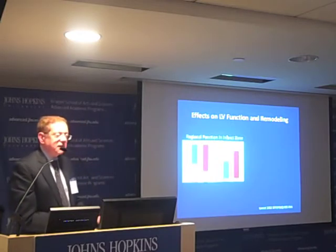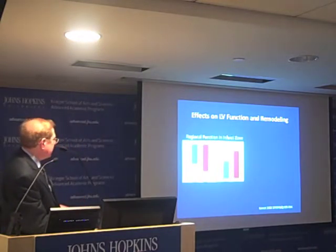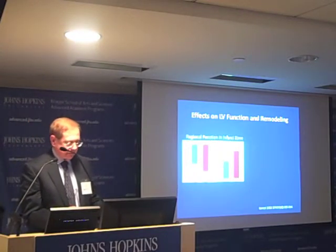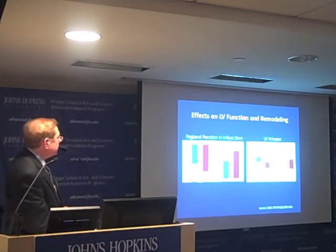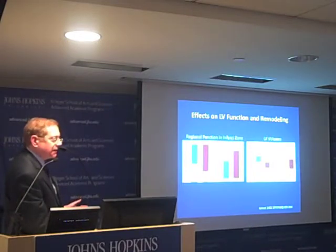In terms of function and remodeling, regional strain showed significant improvement in the cardiosphere-derived cell group compared to controls, and wall thickening was also significantly greater in the stem cell-treated group. In terms of left ventricular volumes, there was no significant difference between groups, though there was a trend toward improvement — decreased volume and less left ventricular dilatation — in the stem cell group.